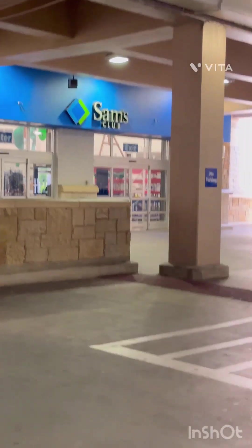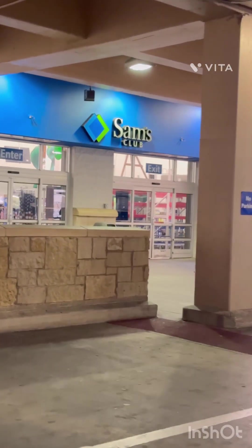Hey y'all, come with me as I go to Sam's Club to get a few items — not too many. The first place I'm going is the produce section. Gotta get some grapes, so stay tuned.